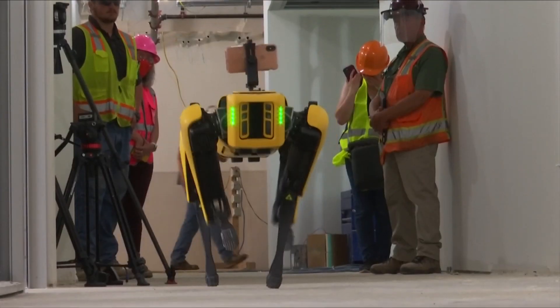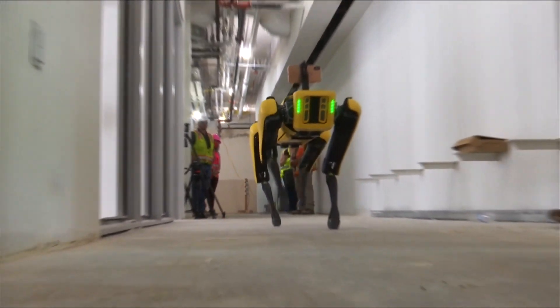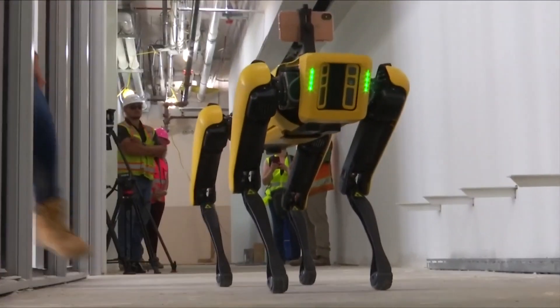We didn't know what to expect. Are people going to be afraid of robots — to think, is the robot going to take my job away? Are they going to be interested in getting to know robots? So that has been a really good learning process for us.